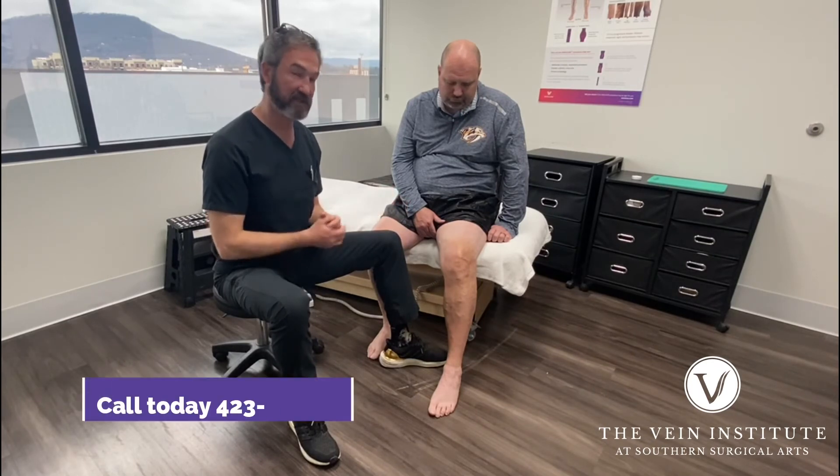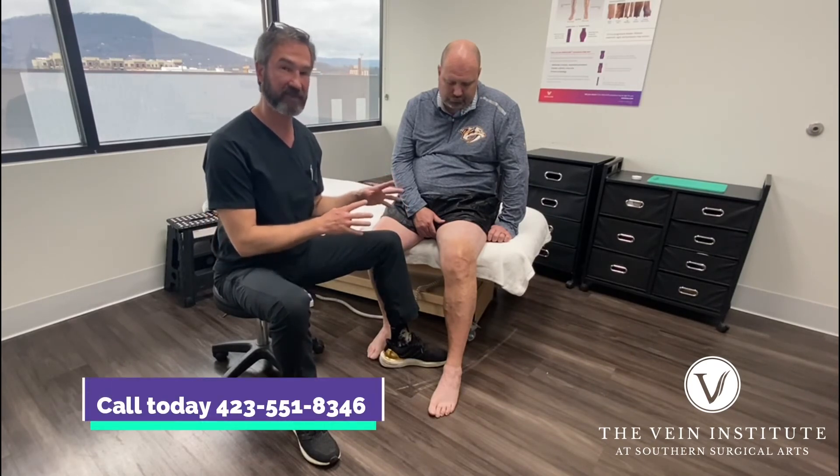So give us a call and let us help fix these bad legs.